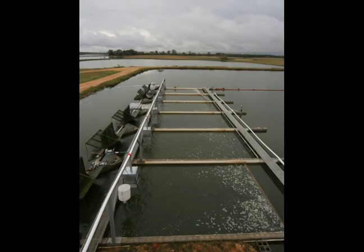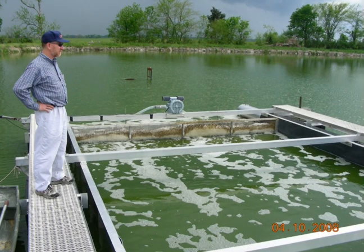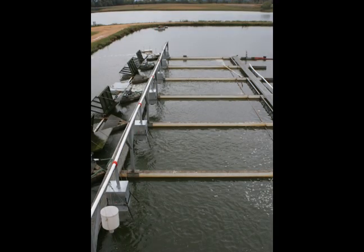Researchers are working on two versions of the in-pond raceways. One system is built into the pond itself and sits on a concrete pad, and the other actually floats within the pond. The original on-farm prototype consists of a 40 by 100 foot concrete pad divided into six raceways that are 16 feet wide and 30 feet long. The walls between the raceways are five feet tall, and metal walkways have been placed across both the head and tail ends for easy access.